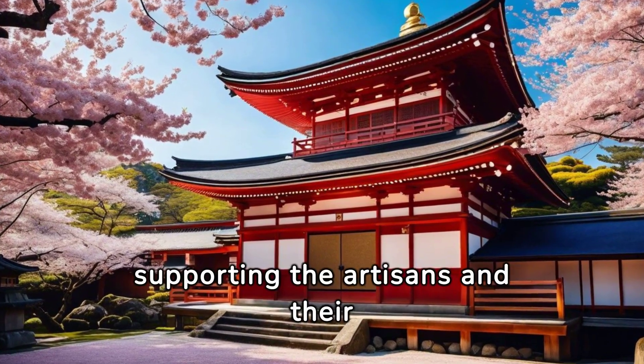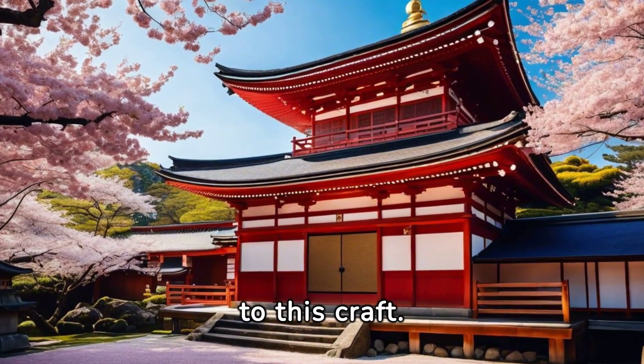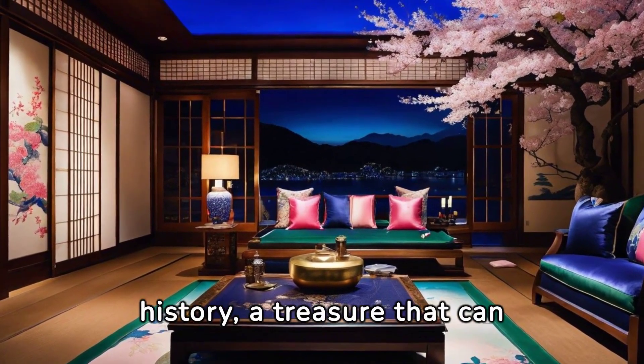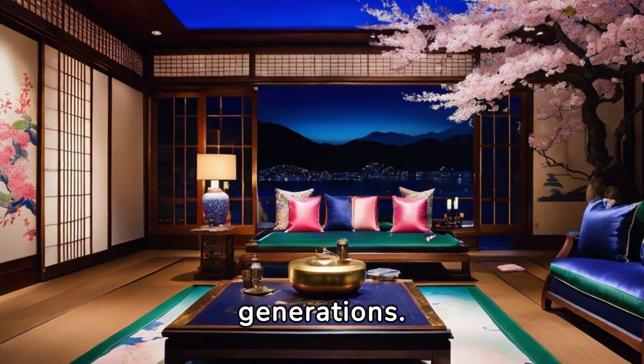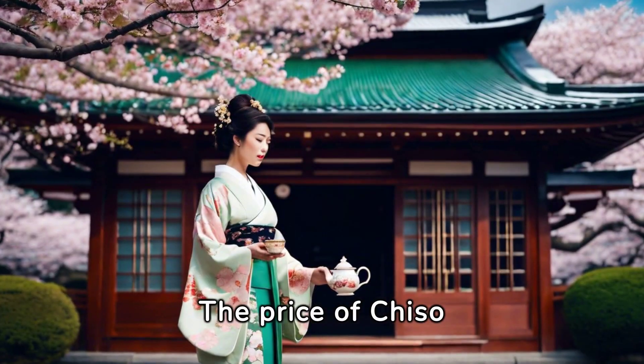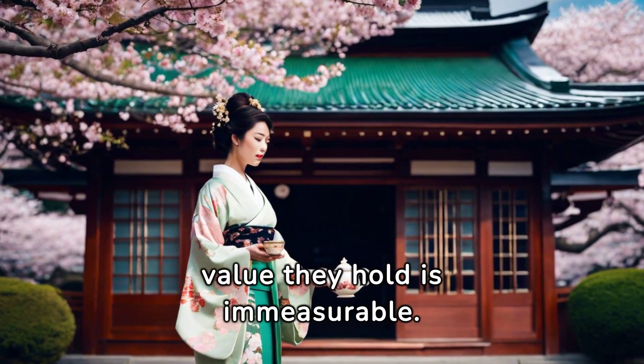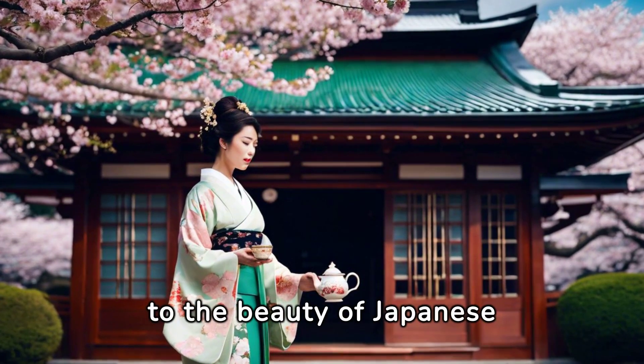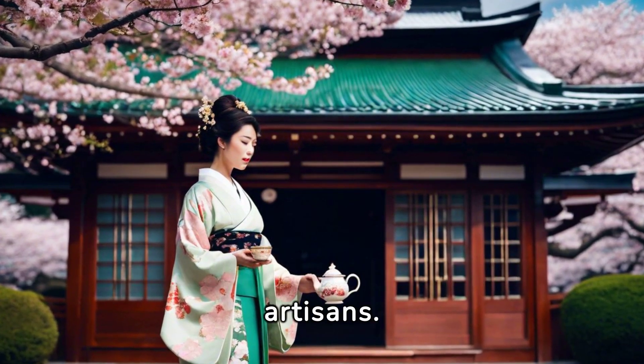It's about supporting the artisans and their families who dedicate their lives to this craft. It's about owning a piece of history — a treasure that can be passed down through generations. The price of Chiso Kimonos may be high, but the value they hold is immeasurable. They are a testament to the beauty of Japanese culture and the dedication of its artisans.